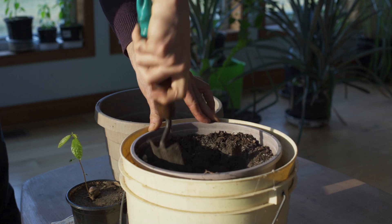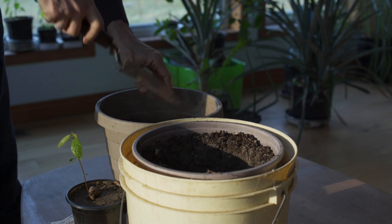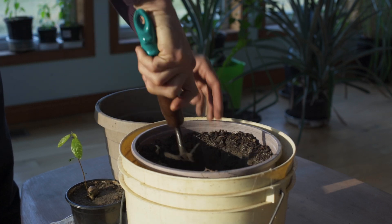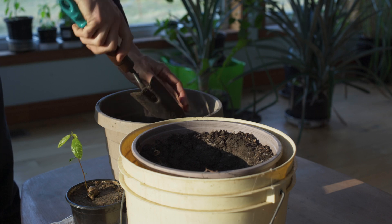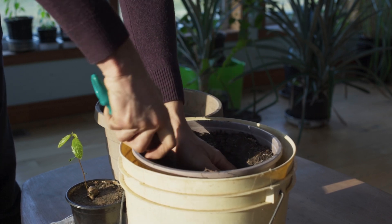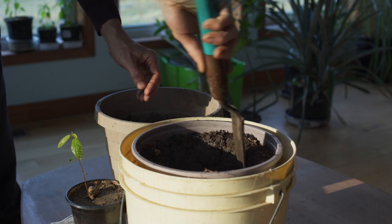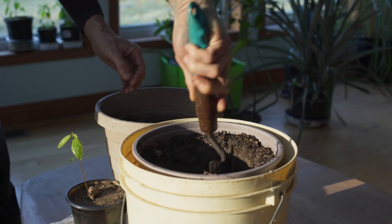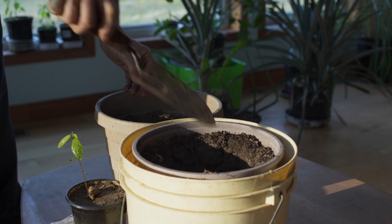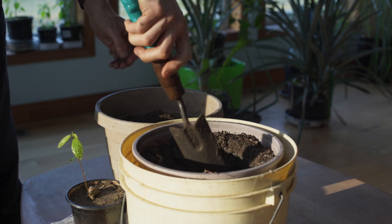Anyone who helps growing things knows what this feeling is all about. It's a feeling of connection to the earth and the life that it gives to all of us. And for me, obviously with the chestnut, it goes much deeper than that, because my efforts are aimed at helping this species to recover from the brink of extinction.